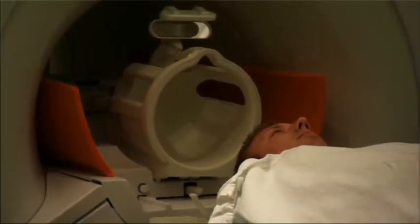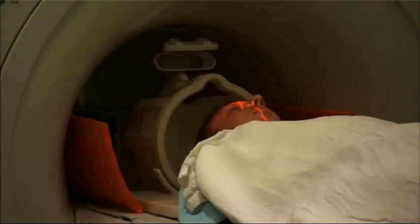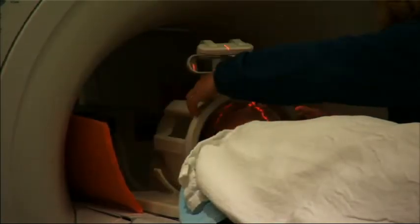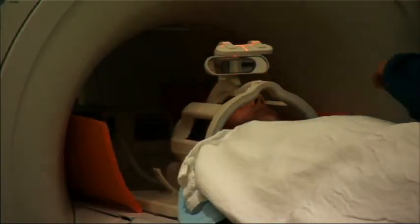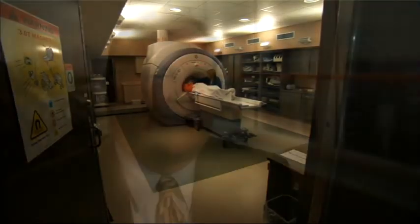There are no special preparations for the test prior to the patient arriving in our department. When they arrive, they would be changed into a special gown. Because of the strong magnetic field, we want to be very safe that there's nothing that might be magnetic.